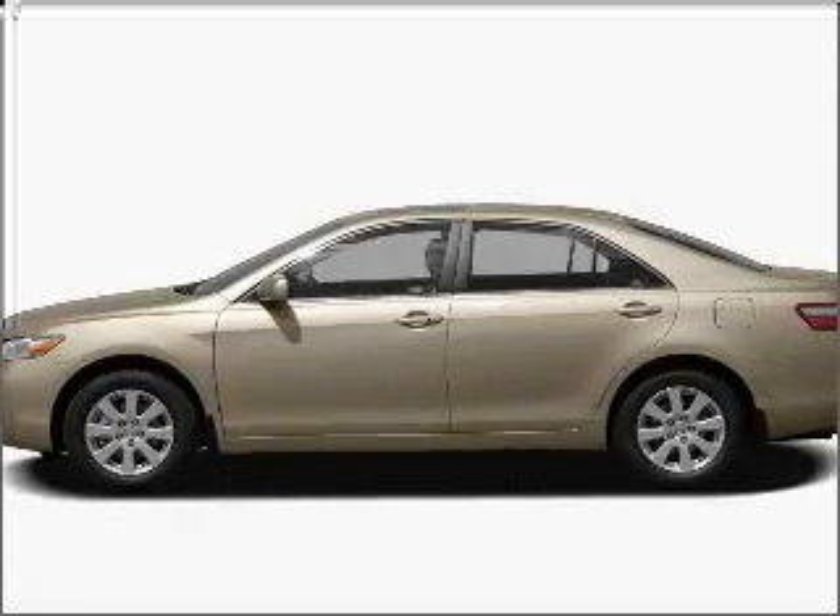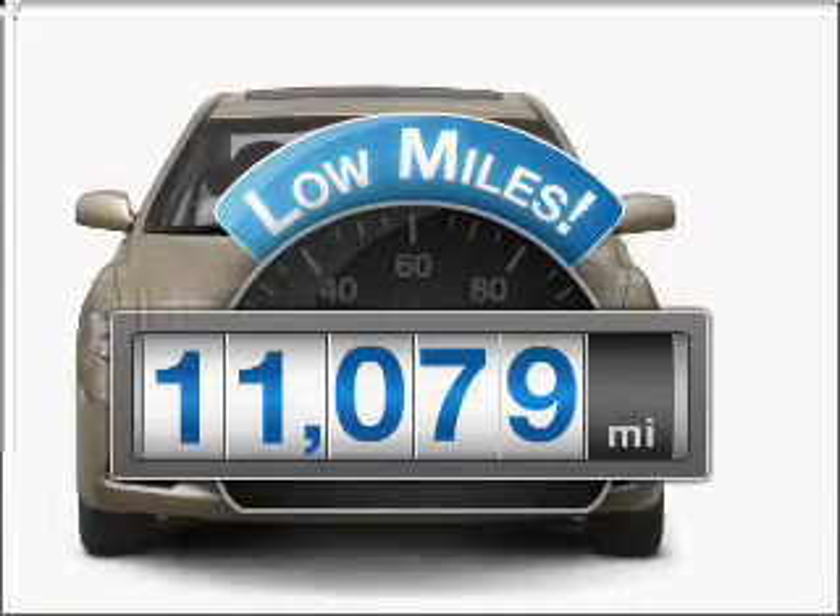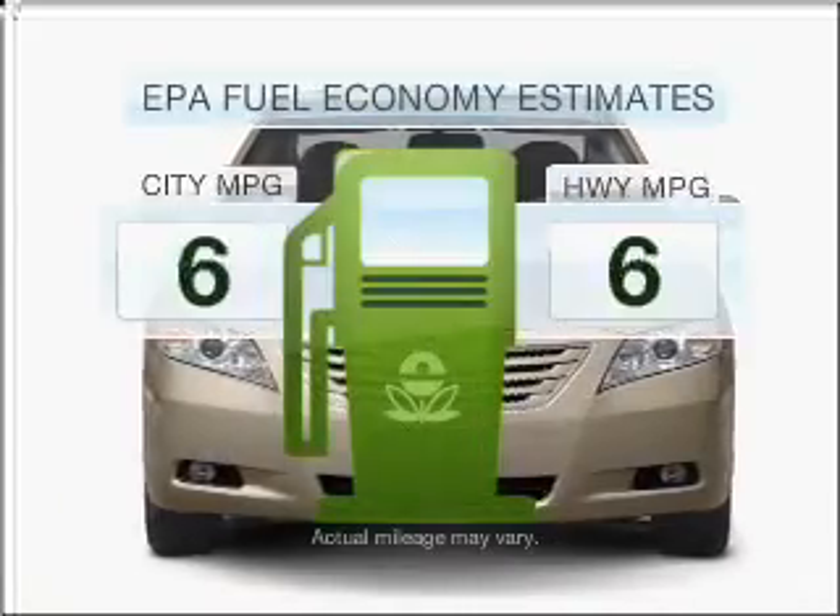Presenting the 2009 Toyota Camry — this is the set of wheels you've been looking for. Low mileage is an important factor in your purchase, and this vehicle delivers a low odometer reading. Save your money.